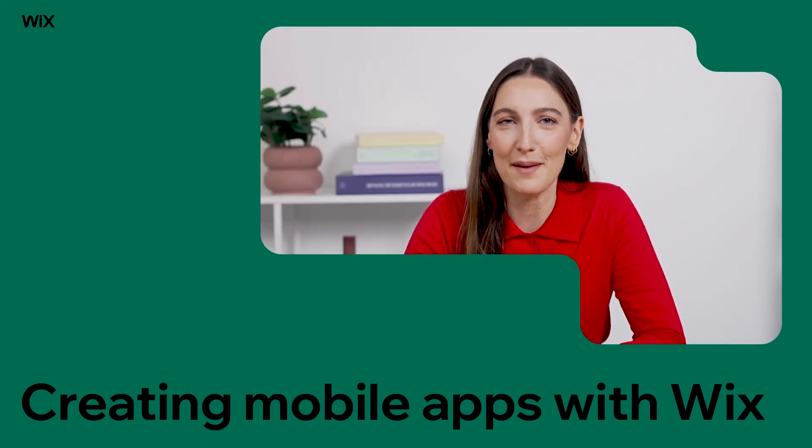Hey there! Welcome to Wix's mobile apps. If you're looking to grow your business, a mobile app is a game-changer. It boosts engagement, builds customer loyalty, and even drives sales, all while keeping you connected with your audience.